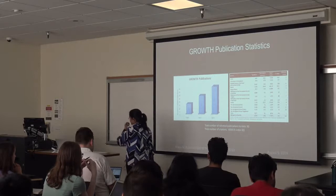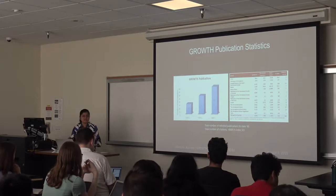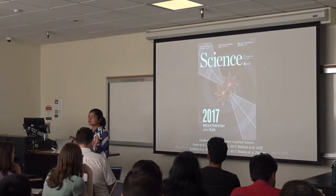There are many different aspects of time domain science, but the one that ties together different aspects of the summer school is the event from August 17th, 2017 — an event I hope everybody has heard of.